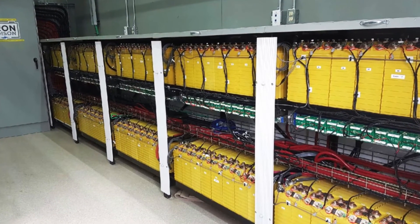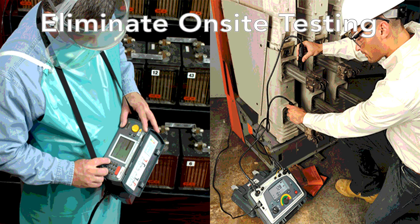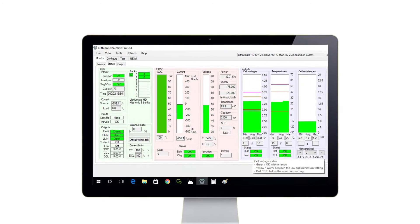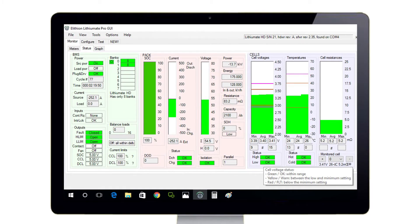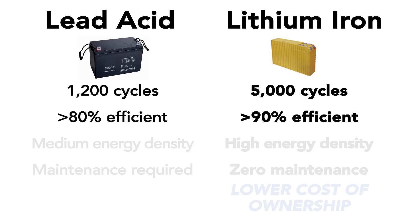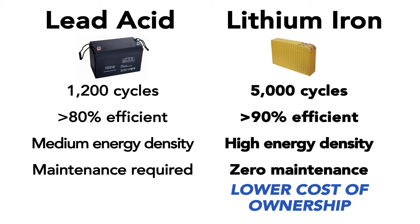Our lithium battery can be monitored online in real time. It doesn't require costly on-site testing like lead acid batteries because all of the battery data can be seen online. It also is going to last three times longer than lead acid, has higher efficiency, takes up less space, and is completely maintenance-free. These all add up to a much lower total cost of ownership compared to lead acid.